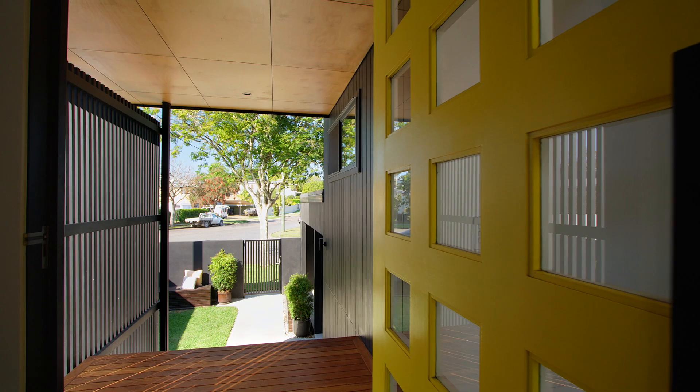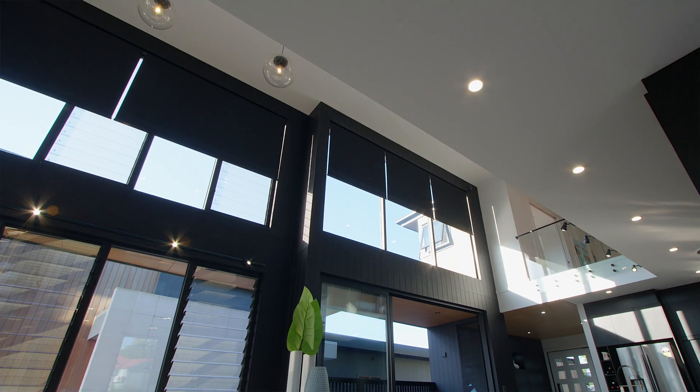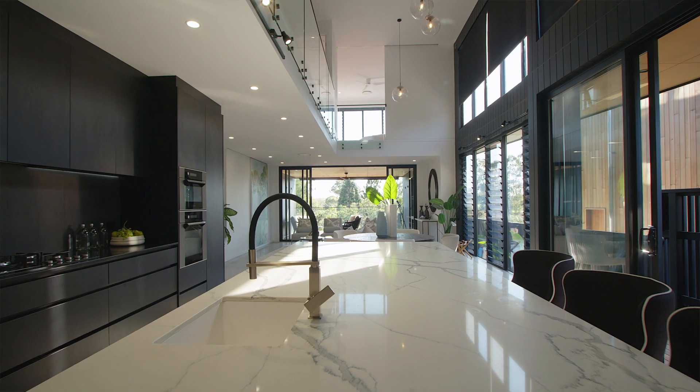Enter this brand new Ziegler designed home and prepare to be amazed with soaring ceilings, natural light, and a quality of home that is rarely seen.